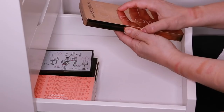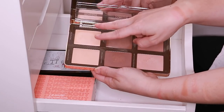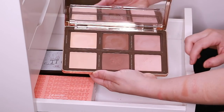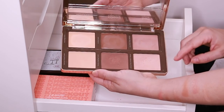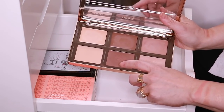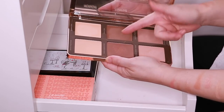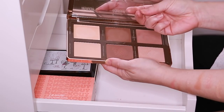And here's my Natasha Denona Sculpt and Glow Palette. So you have some highlighters, some sculpting, and then some all-over glow kind of powder and cream. I really like this palette. This looks like it would be too dark, but it actually works really well as contour. It has, unfortunately, developed hard pan, but you can still pick up product.